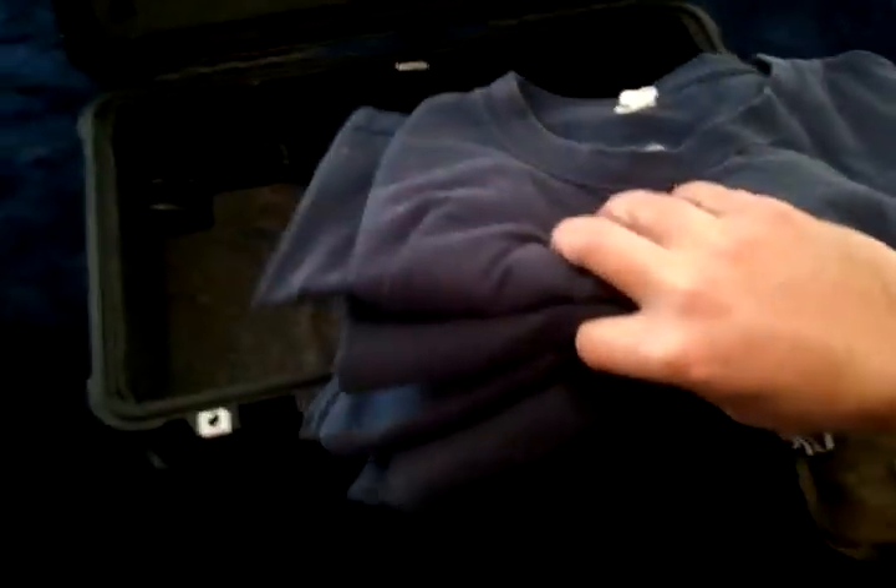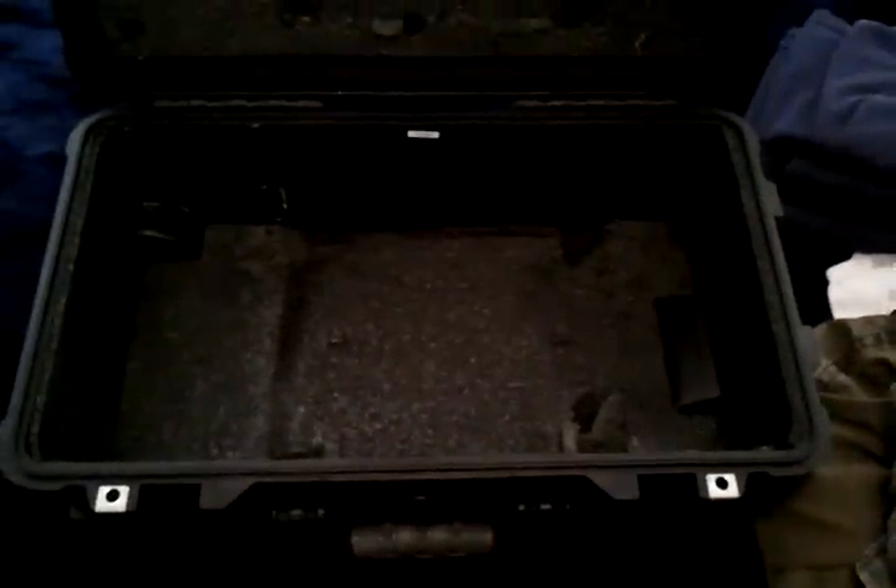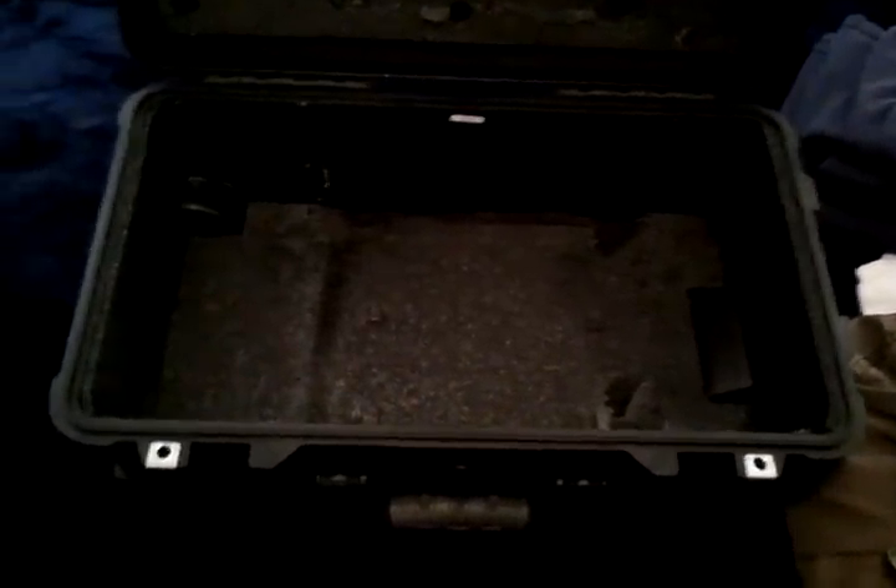And then I've got four t-shirts in there. Four t-shirts. And that's what fits in your Pelican 1510.